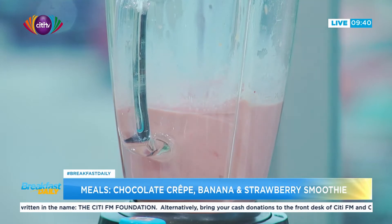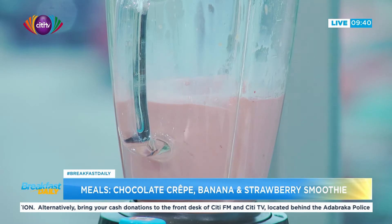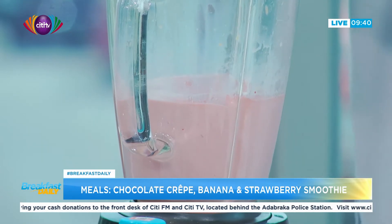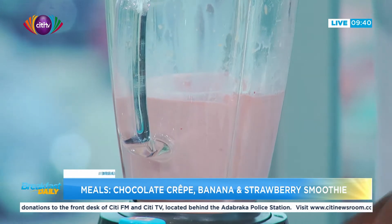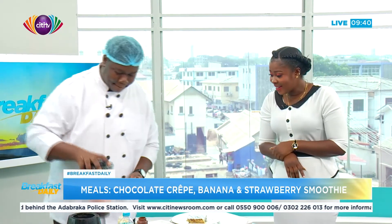Smoothies are actually very healthy because they are natural, fresh, and organic — no other supplements added. It's a quick, natural, healthy food to have, and it's very refreshing. It's cool and calm — good for any summer day. Well, we don't have summer in Ghana, but every day is summer here, exactly.